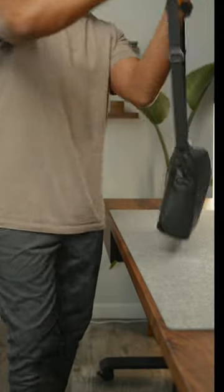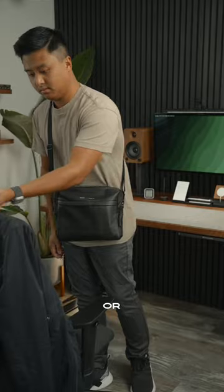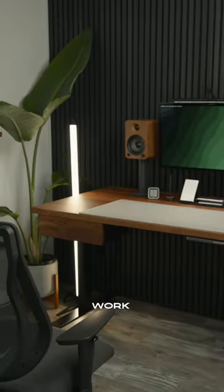That makes it my go-to bag when traveling, or even trips to the job site or coffee shop. It's truly the perfect sling bag for work and play.